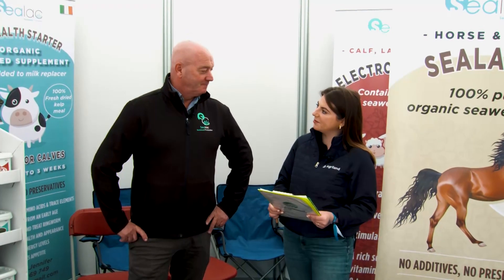I'm here in the Organic Village on day two of Ploughing 2022 at the Sealac stand with founder of the company, Martin Dempsey. Thanks for joining me. You're welcome, Megan.